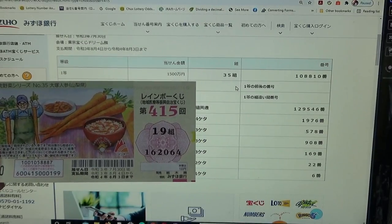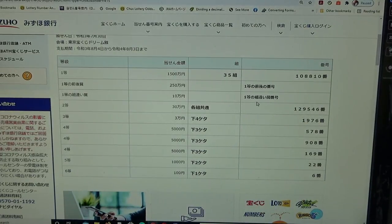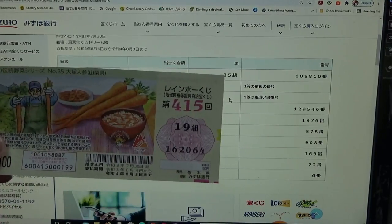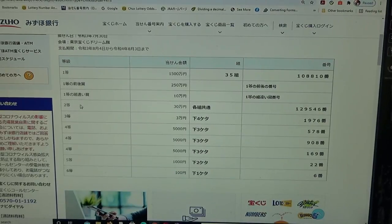To win the third first prize, Jumon-en, you must have the exact numbers from the first first prize — one, zero, eight, eight, one, zero — plus any grouping number. My numbers are completely wrong.